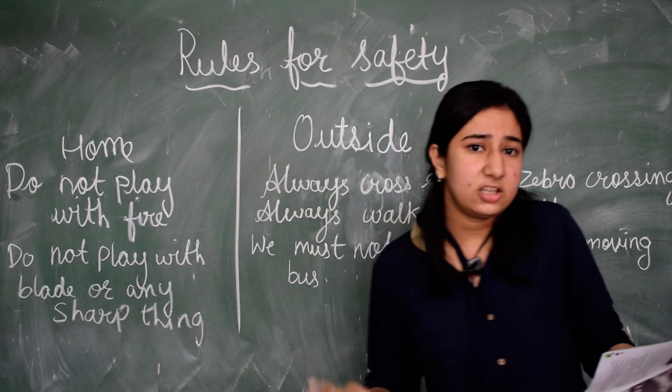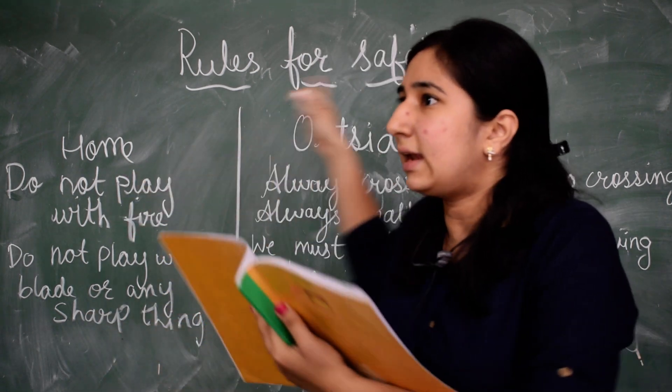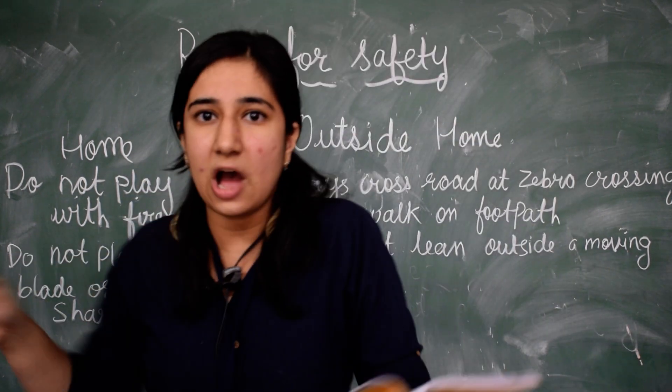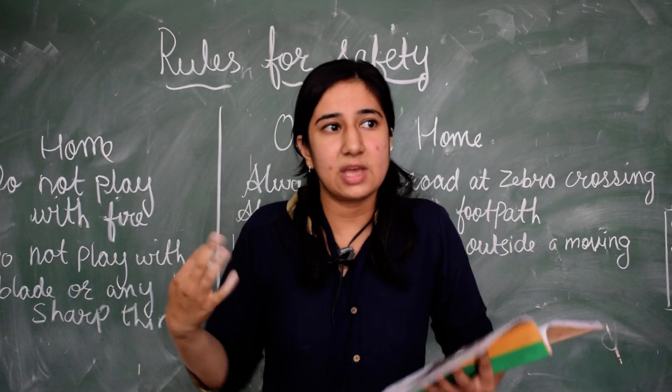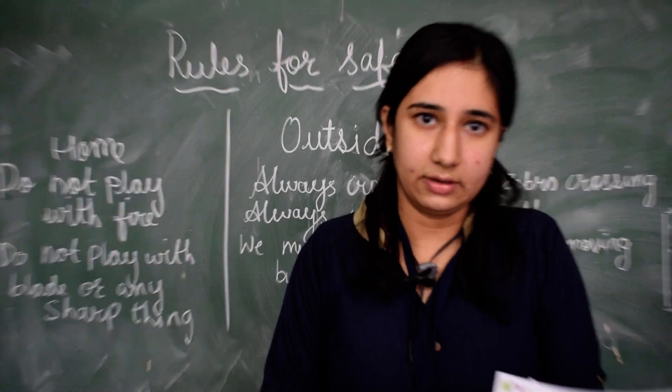So these are the rules which we have to follow for our safety — at home and outside home. Now I am going to ask you some questions regarding this. Thank you.